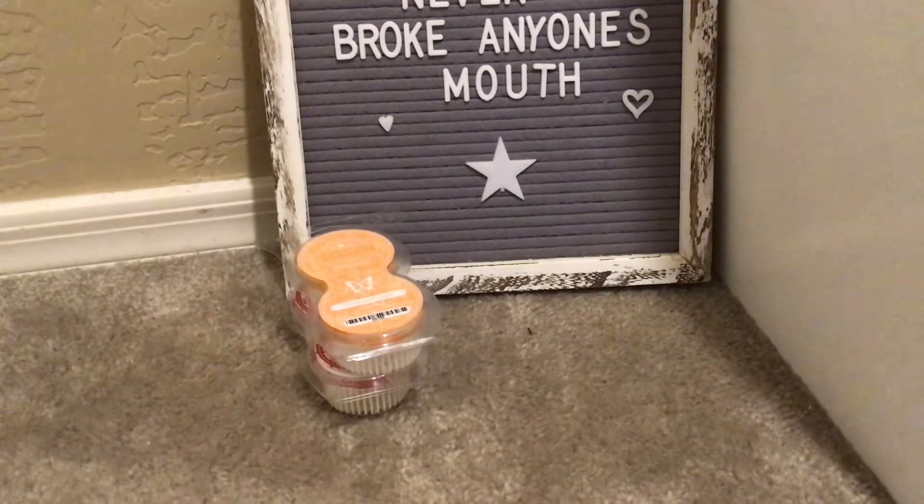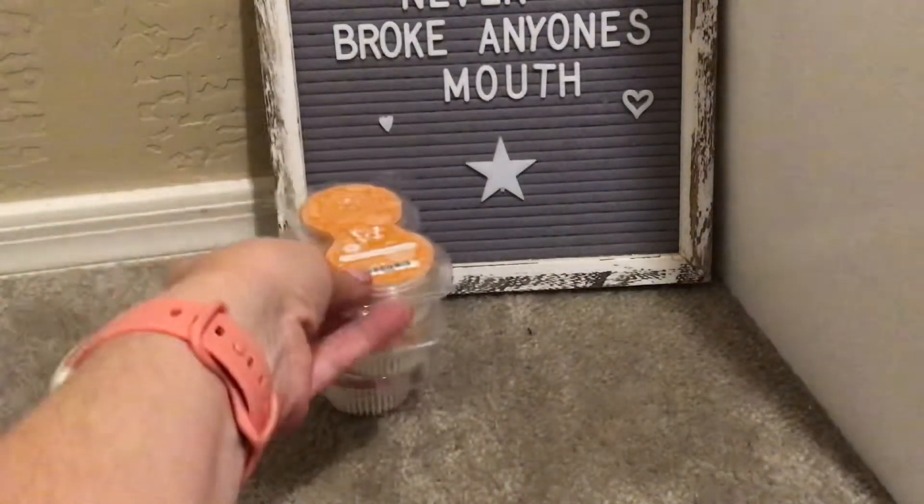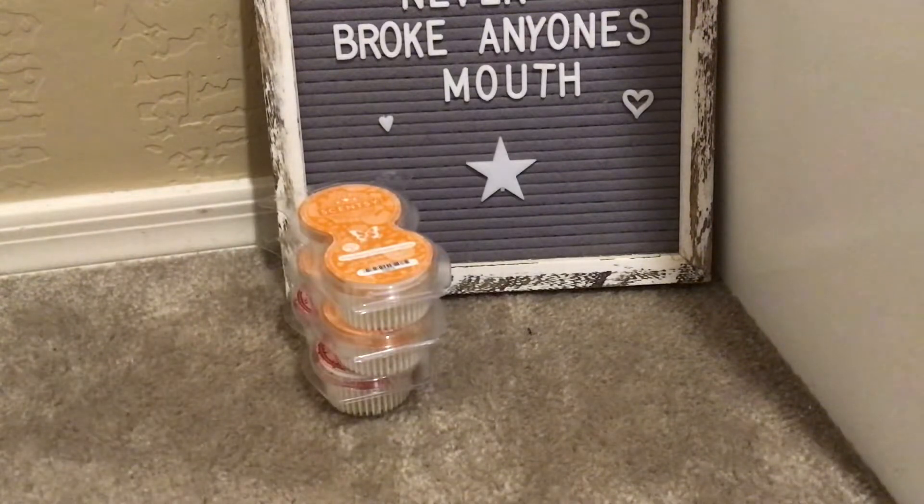This is Cranberry Pumpkin Spice, another one of the new wax bars released in the Trio. Still available — three of those wax bars for $17. The smell is so good. It is currently 106 degrees here as I film this, so it is not fall at all.